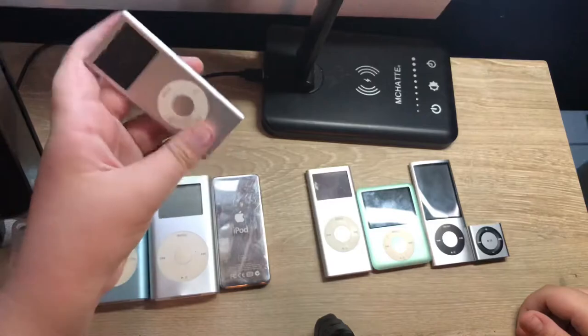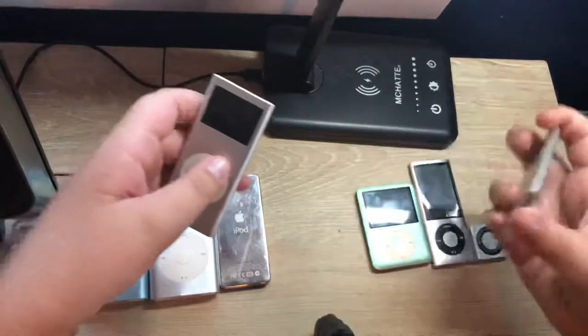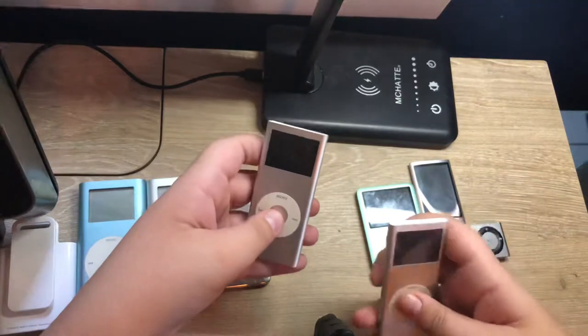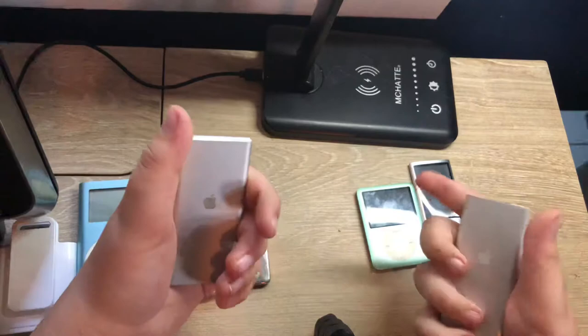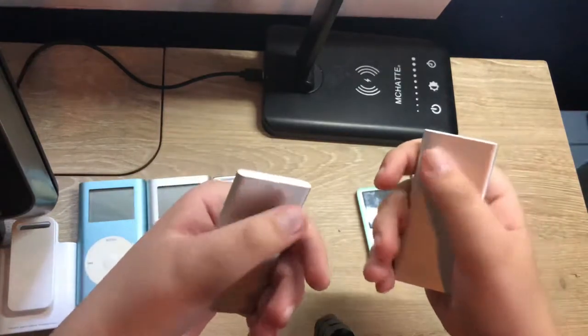The second gen Nanos were basically the same as the first gen — they didn't really introduce any new features and had the same software. They are also the last iPods to run this type of software. But they did come with a few improvements.